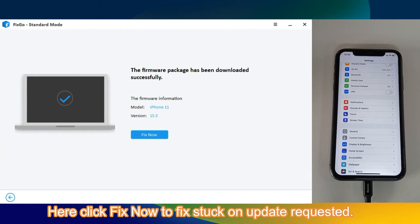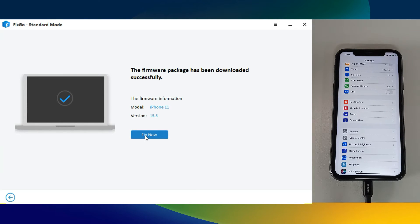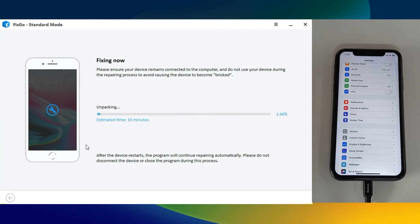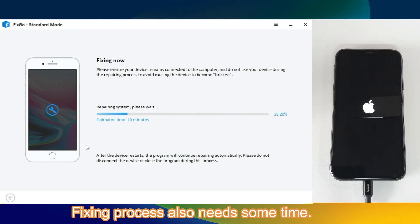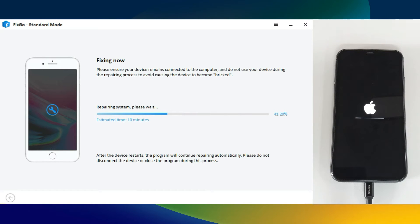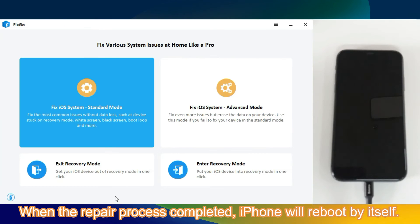Here, click fix now to fix stuck on update requested. The fixing process also needs some time. When the repair process is completed, iPhone will reboot by itself.